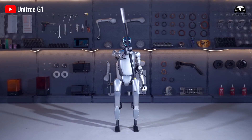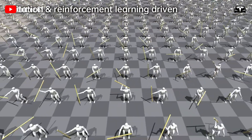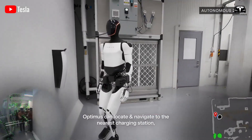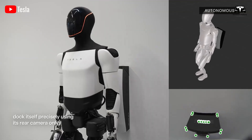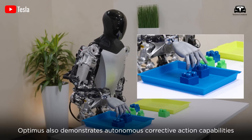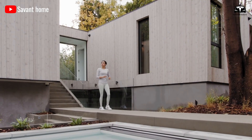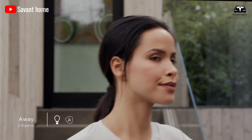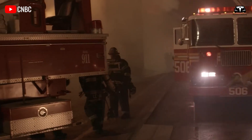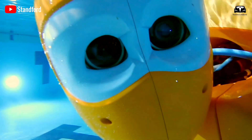Assisting in disaster response, Optimus clears debris and maps damaged areas in real time. Its strength and sensors navigate rubble, while its AI prioritizes rescue operations. This task, critical for emergencies, leverages Optimus' resilience and efficiency, saving lives and resources. This underscores Optimus' potential in life-saving applications, a theme that recurs in its healthcare and environmental tasks.